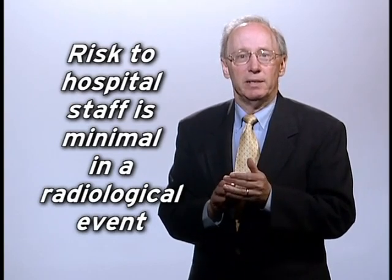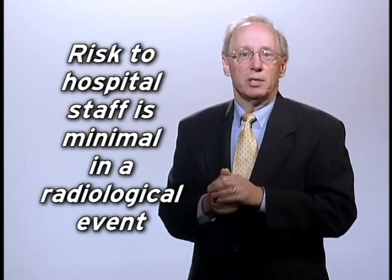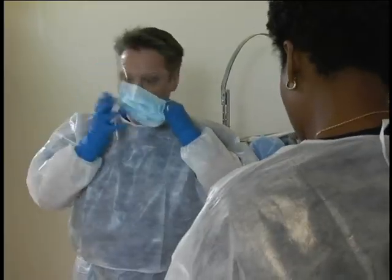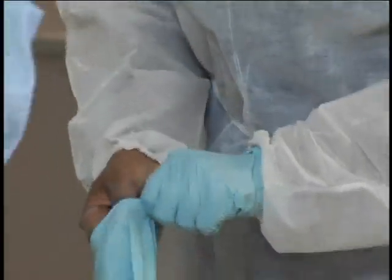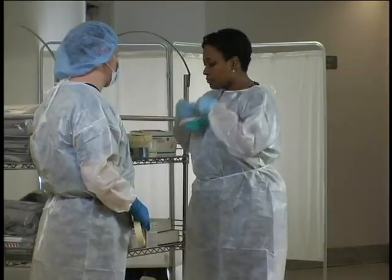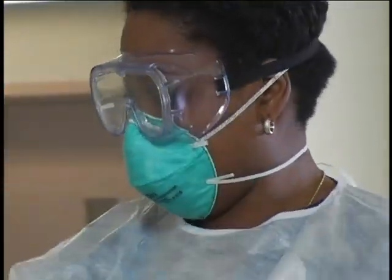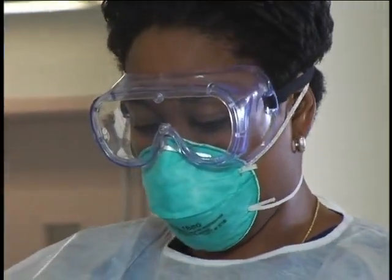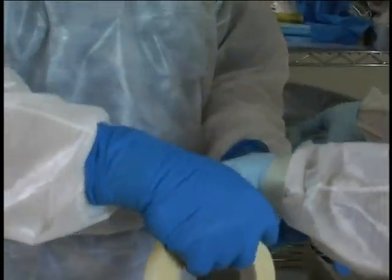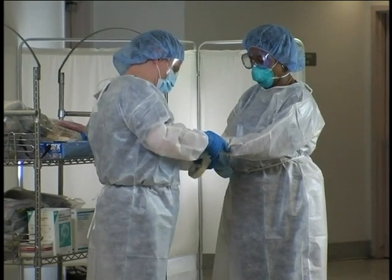Even if a patient is contaminated, it is highly unlikely that the levels of radioactivity would be high enough to pose a significant risk to health care providers. The same standard guidelines routinely used in hospitals for protection from microbiological contamination are also used for protection from radiological contamination. Wear a waterproof apron, cap, booties, and gloves. Tyvek-type suits may be more practical for use in wet areas such as the decontamination zone. Double glove and change gloves frequently. Surgical masks are adequate, but if available, N95 masks are recommended.